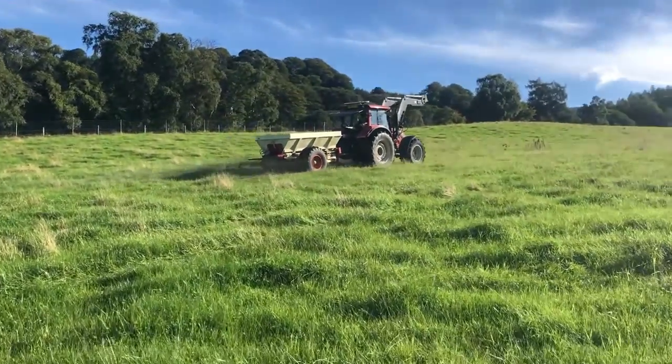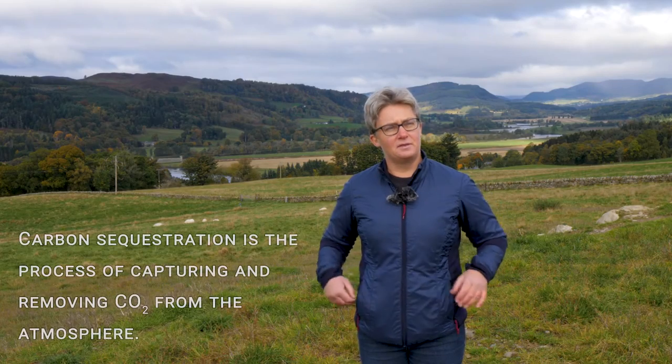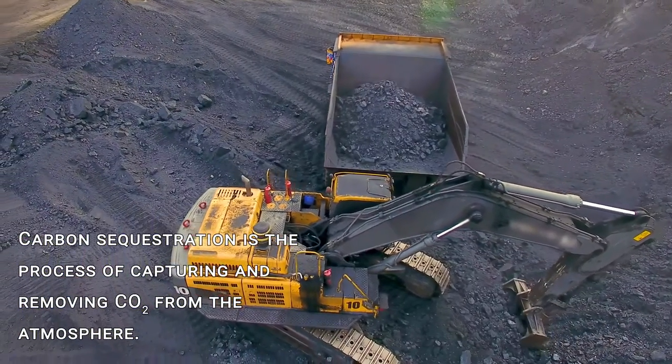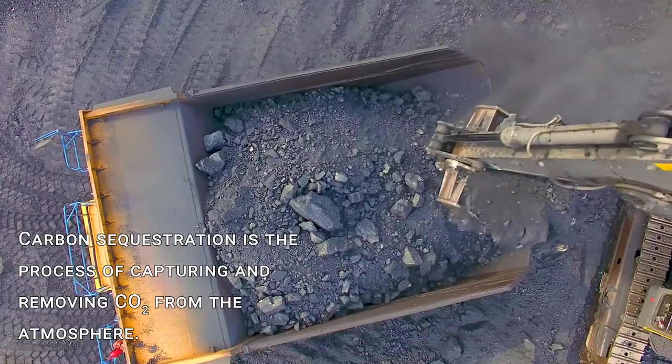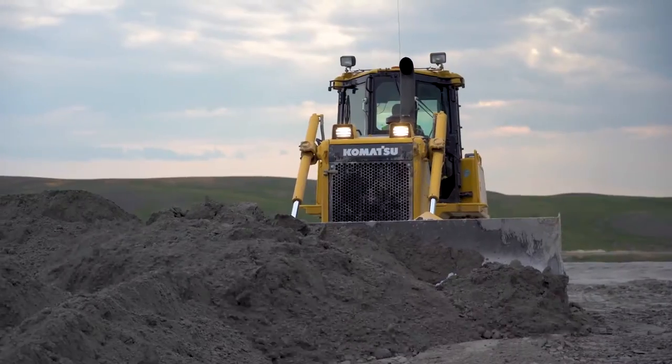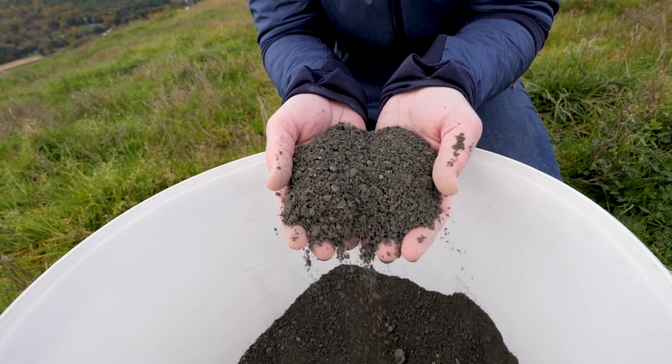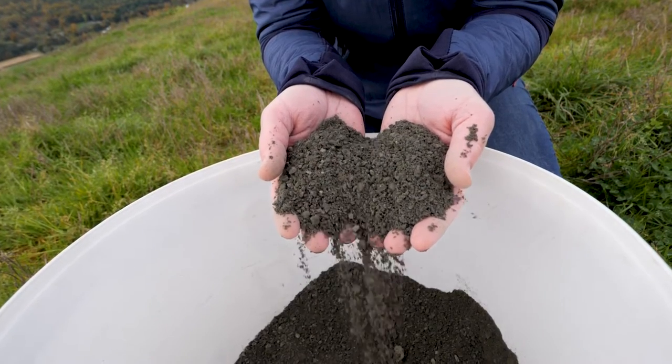How can rocks sequester carbon? The project is looking to use what we would call rock fines — you may have heard it referred to as quarry stewer — but it's basically just fine rock that is effectively a by-product of the quarrying industry.